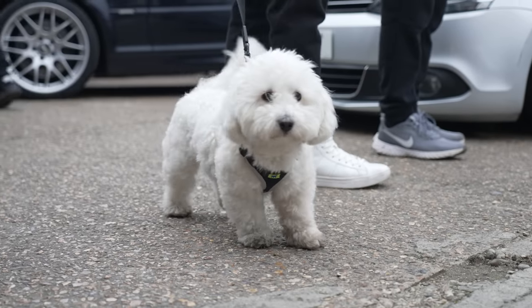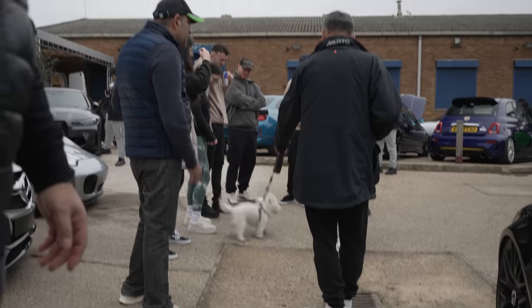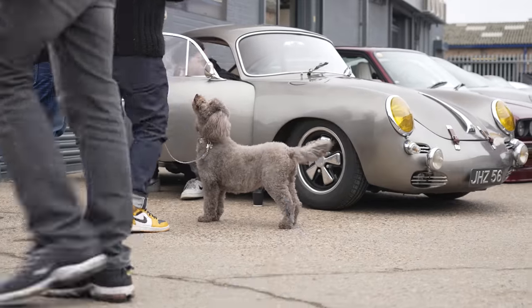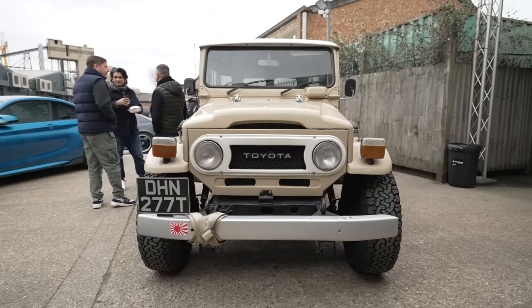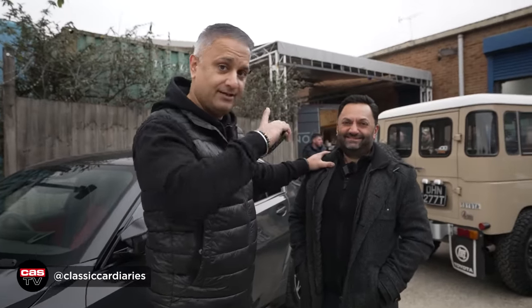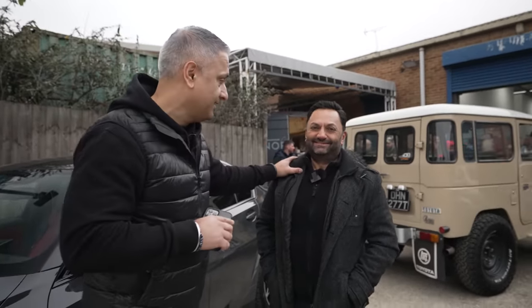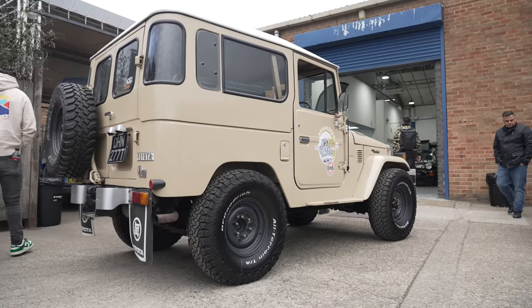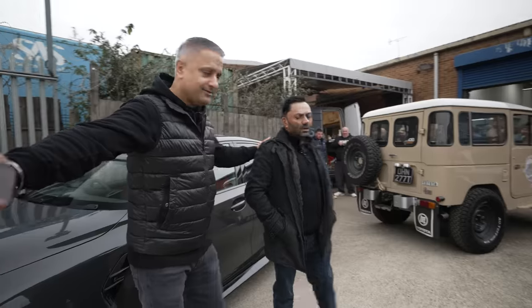A few dogs here as well — we are dog-friendly here at CAS. There's another pooch over there. And this thing here — so this is my good friend Jayesh. Classic Car Diaries, give him a follow, details are on the screen. He's just acquired this recently and I've got to say, it looks stunning. Tell the guys, tell our audience.